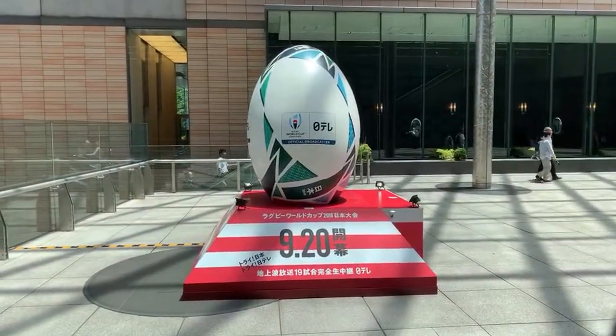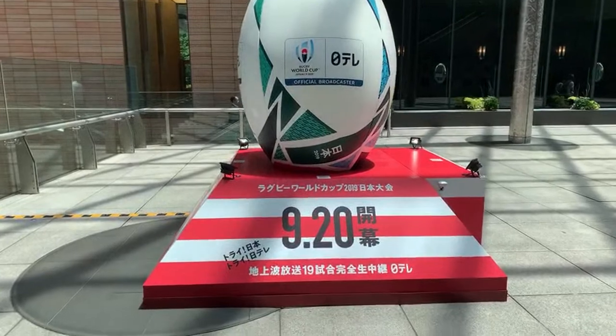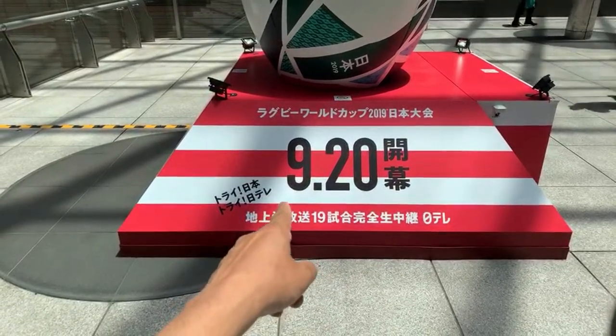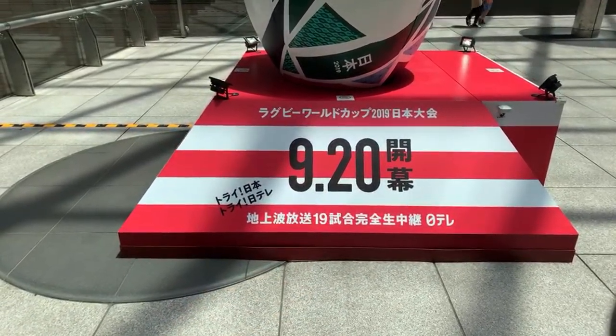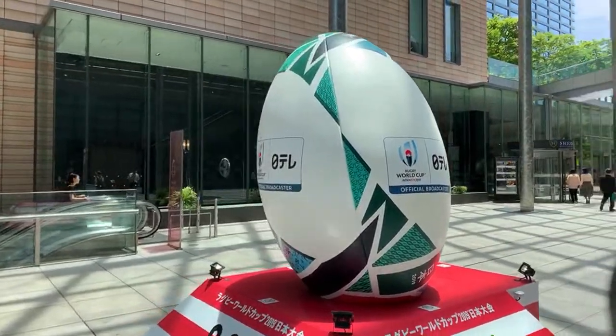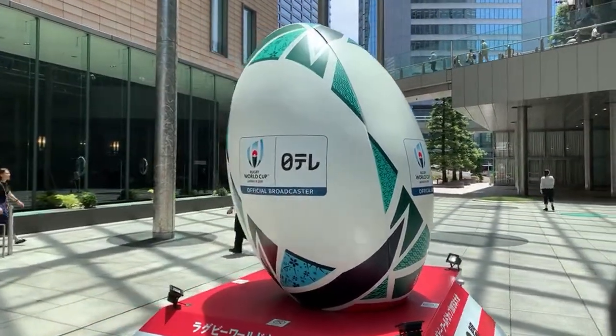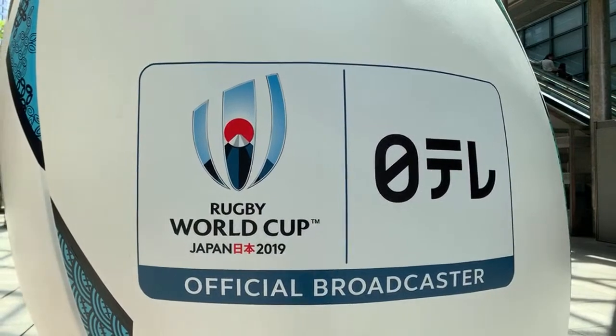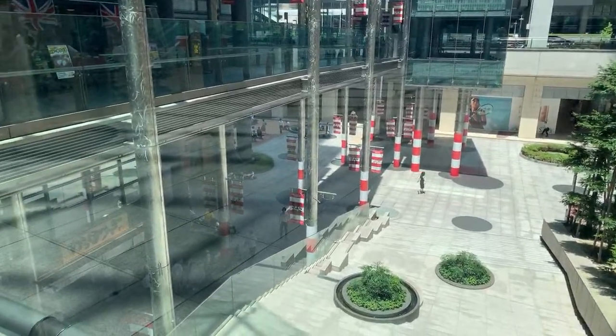This is one of the big Easter eggs here for the Rugby World Cup. There are no events yet — it starts on Nippon Television on September 20th. This is a massive rugby ball. The Rugby World Cup is being held in Japan for the first time, a year before the Olympics. A lot of people don't even know the Rugby World Cup is going on, including a lot of locals. Rugby is doing a good job trying to bring some attention to it.